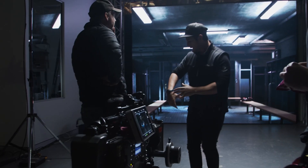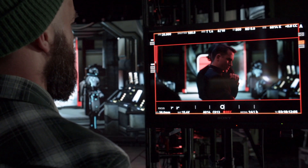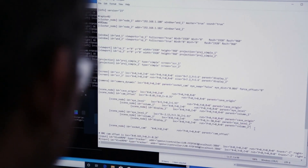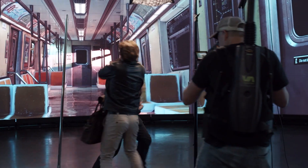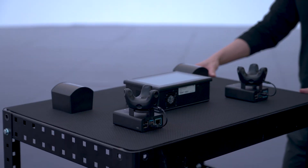Since the launch of our first Vive VR system, indie creators through major studios have been using our hardware to blend production tools with virtual worlds. It's a natural fit, but for virtual production, the DIY solution had challenges. The filmmaking community inspired us to make it better. Introducing Vive Mars CamTrack — virtual production made simple.